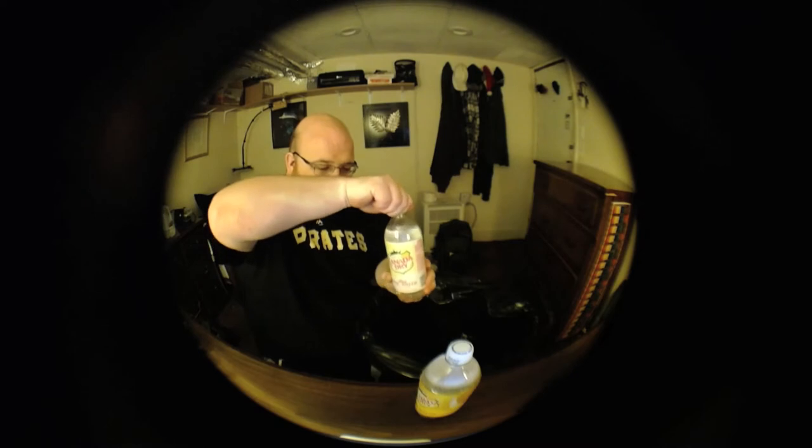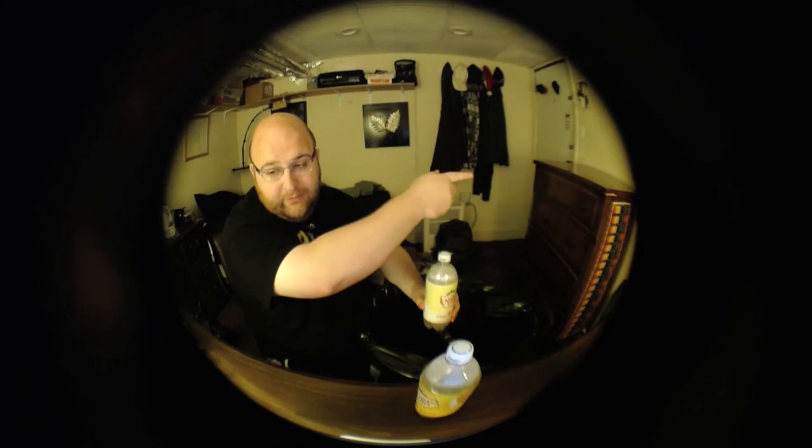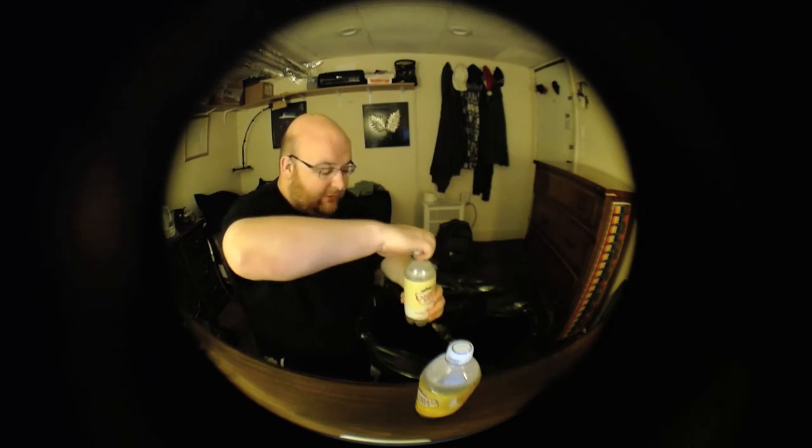That was unfortunate — yeah, it's a carbonated drink as you can see, and that's one of the bad things about carbonated drinks. Let's try the other one. I didn't shake it up before the video; all I did was move it from that dresser over to this desk. I didn't shake it up or anything crazy like that — it's just one of the negatives about carbonated water.